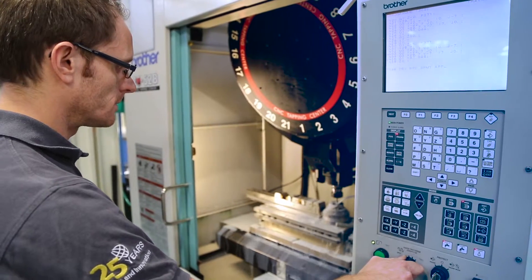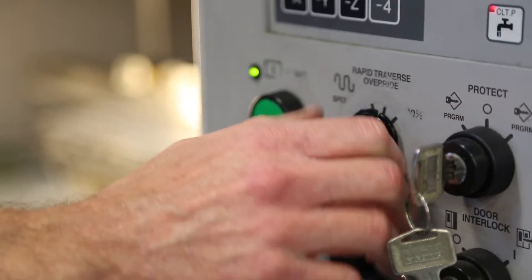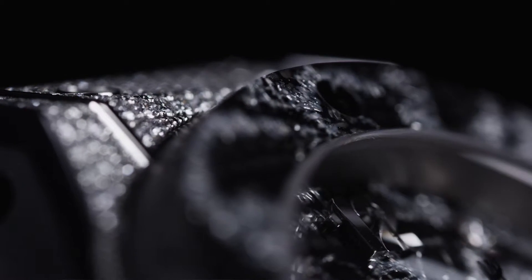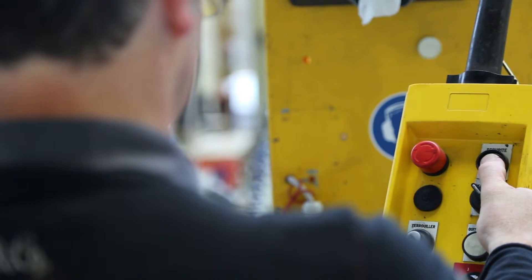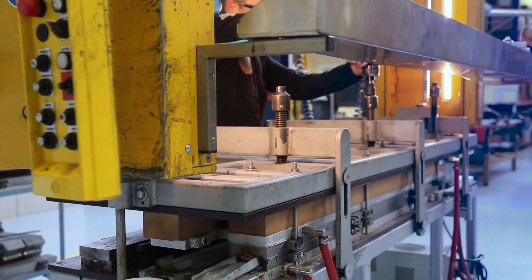The technical steps to make this piece for the Hublot watch: first, we have to treat the fibers. Carbon fibers are made of carbonized acrylic filaments, which means they are treated at a temperature of 2,000 degrees in a nitrogen atmosphere.